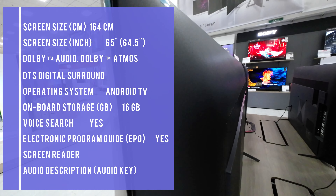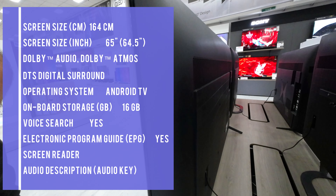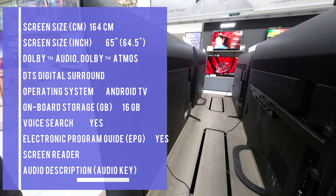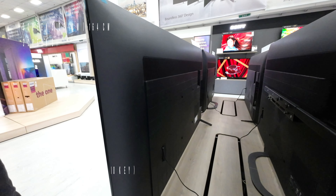This TV features a powerful processor that uses advanced algorithms to cut noise and boost detail with an even clearer 4K signal. Everything you watch is closer to 4K quality.